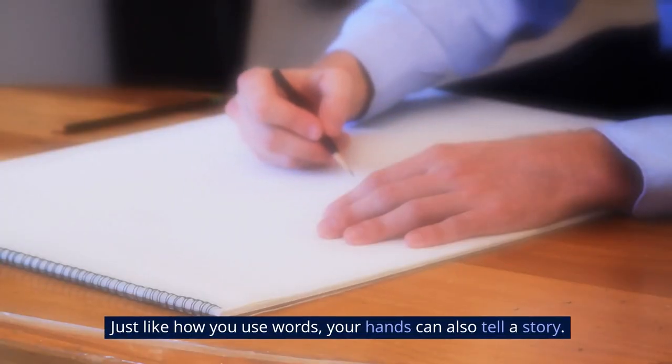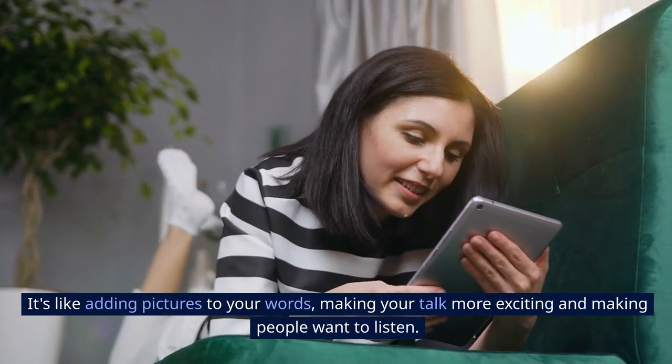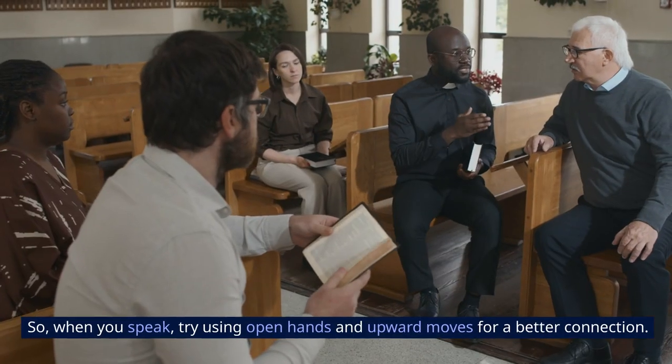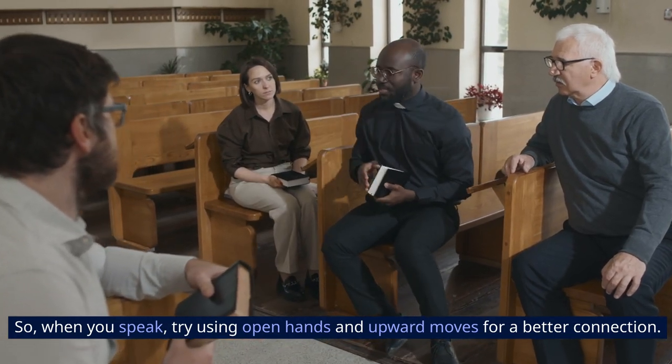Just like how you use words, your hands can also tell a story. It's like adding pictures to your words, making your talk more exciting and making people want to listen. So when you speak, try using open hands and upward moves for a better connection.